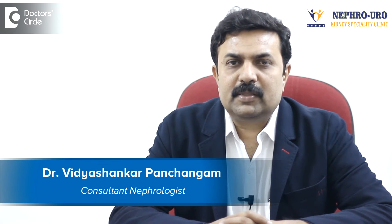Hi, I am Dr. Vidya Shankar. I am a consultant nephrologist and renal transplant physician at Nephro-Uroclinic and Astor CMI Hospital, Bangalore.